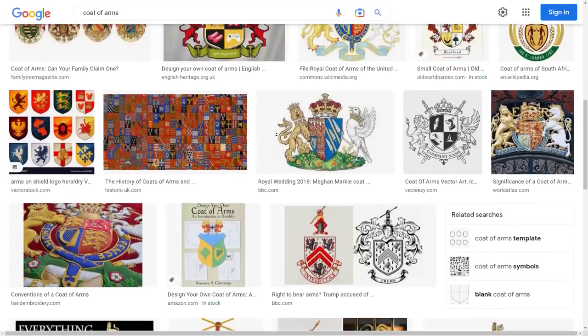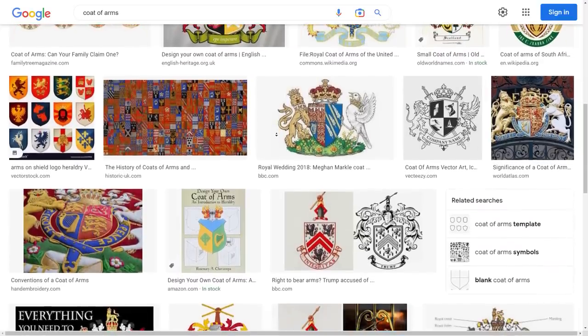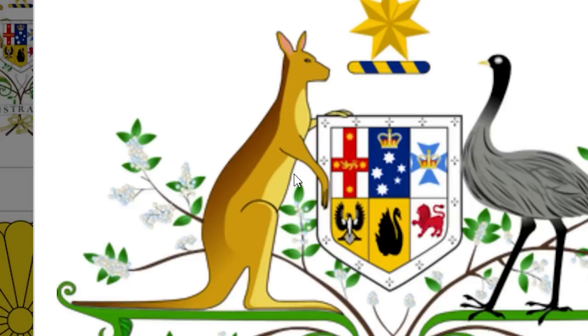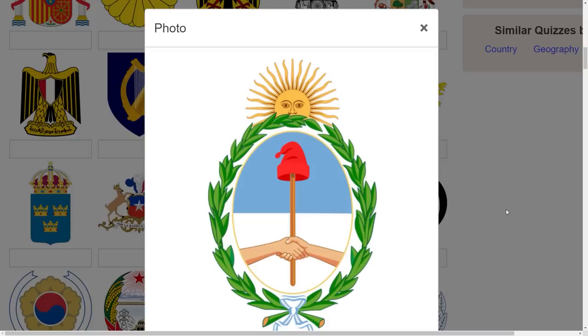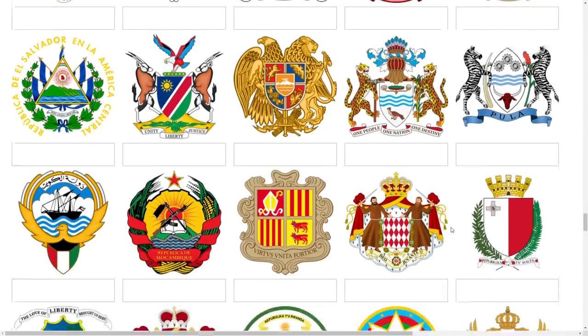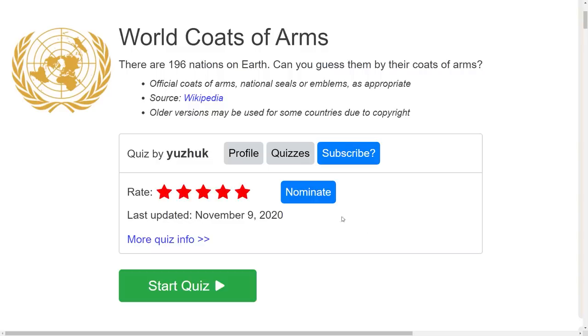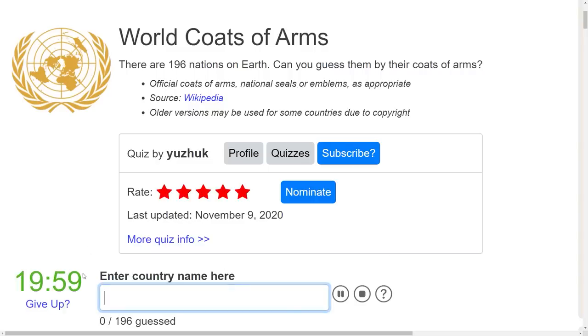Let's see if I can name every coat of arms for every country in the world. Almost every modern day nation still has an official one of these. And if you know the country's flag or history, you can kind of figure most of them out just using the clues in front of you. Sometimes they literally give the answer away right in the icon itself. Let's see how many we can get within 20 minutes.